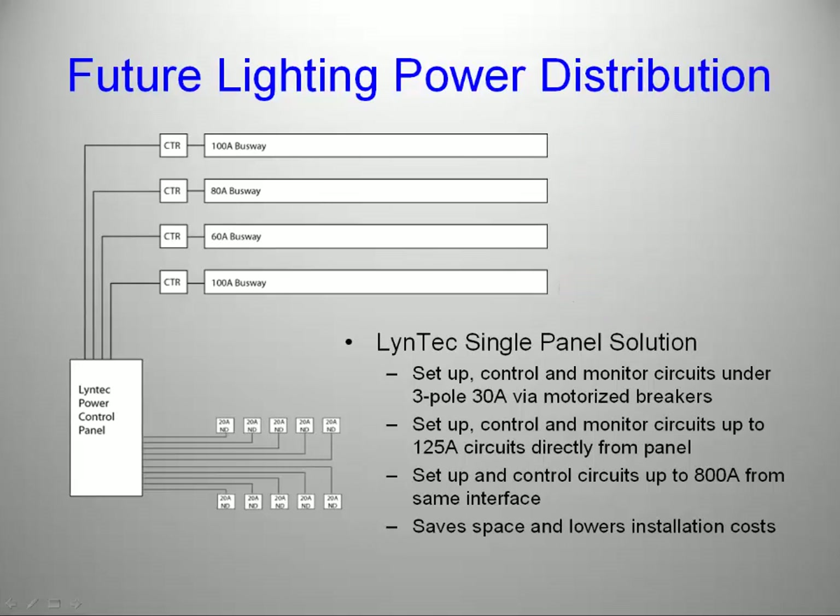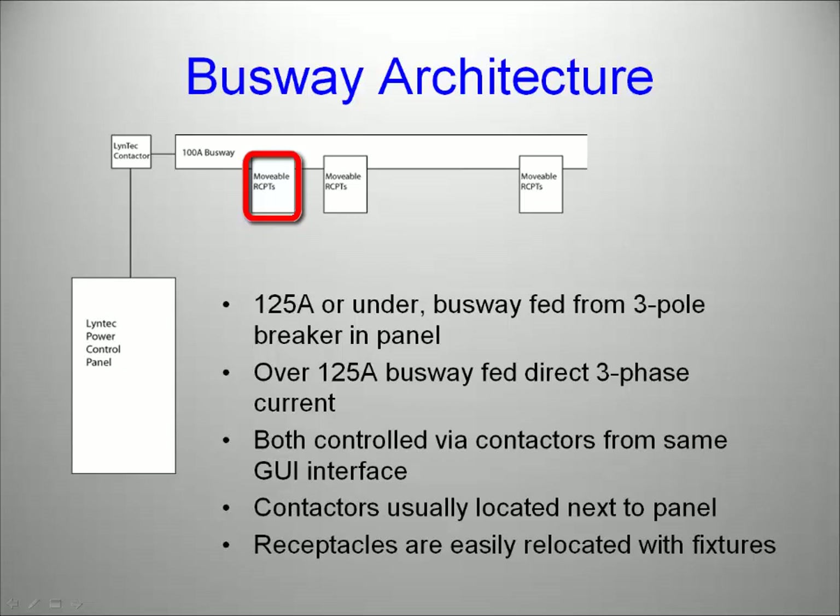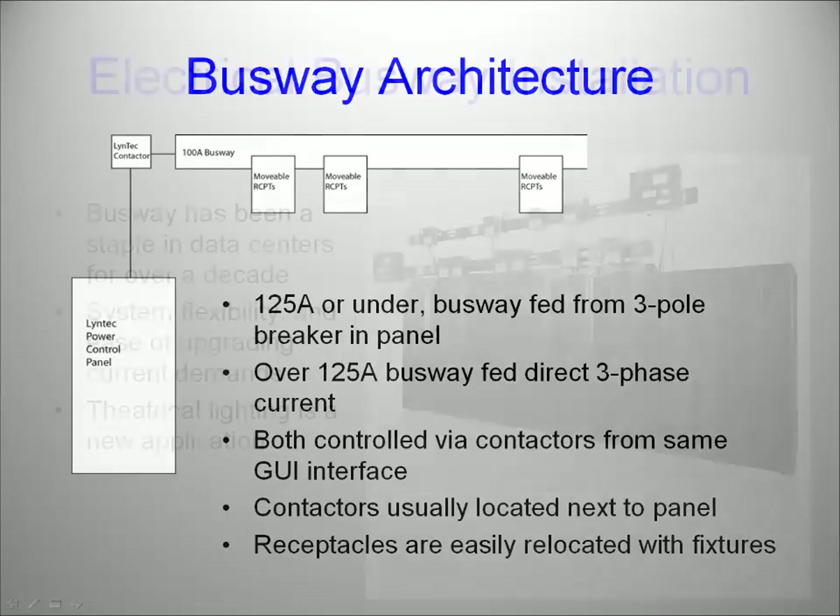Motorized circuit breakers are available in one, two, or three poles, in 15, 20, or 30 amp variations. To control larger loads, we can add a contactor for on-off control. The contactor can still be controlled and programmed with the Lintec user interface. Individually wired pigtail connection points are replaced by a movable plug-in receptacle module at whatever amperage you desire. You move receptacles when your lighting placements change, taking the power to the point where you need it. Busways requiring more than 125 amps can be fed directly. In both cases, the contactors can be monitored and controlled with the Lintec user interface. This lowers the number of circuit breakers that need to be dedicated to your design and installation.